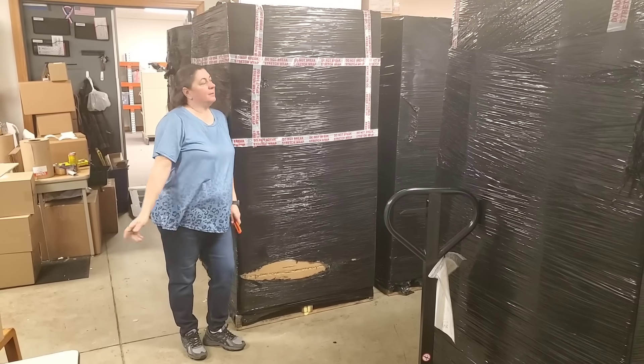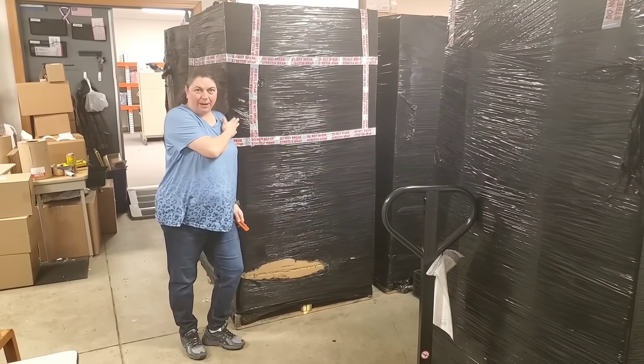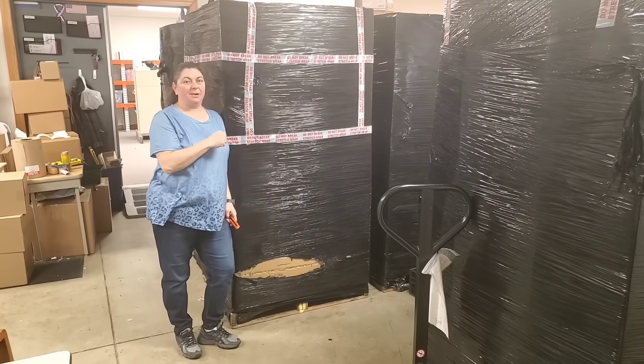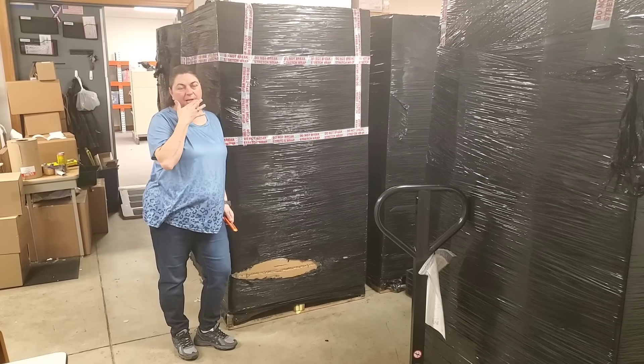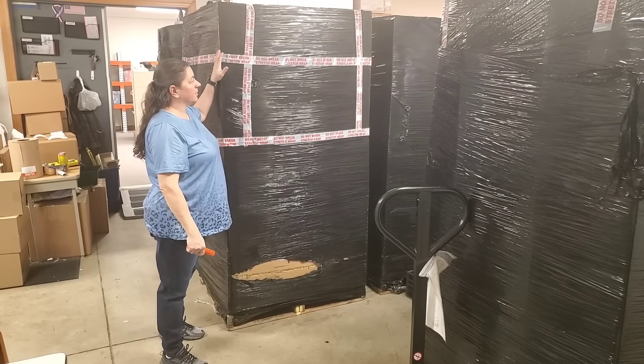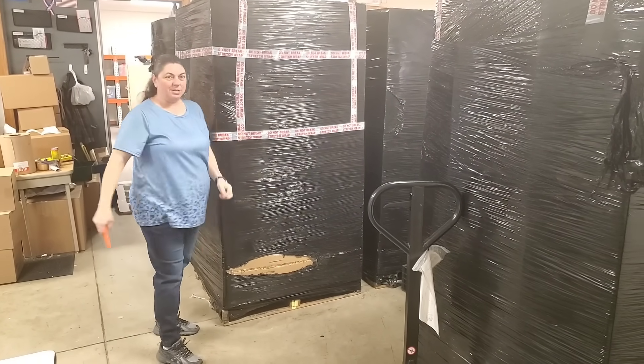Hey everybody, Heather from Hooked on Pickin'. I am standing in front of an Amazon overstock closeouts pallet. We pay about $1,000 a pallet for these. It's a lot of miscellaneous stuff that's no longer sold on Amazon. It's a lot of work — we'll see if we can make our money back, but let's go ahead and see what's in this pallet.